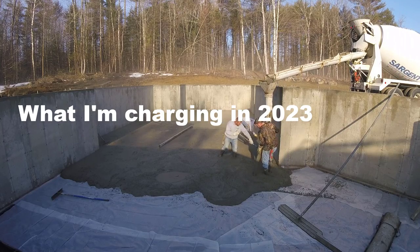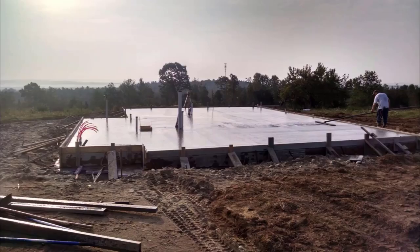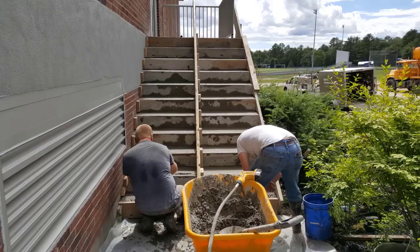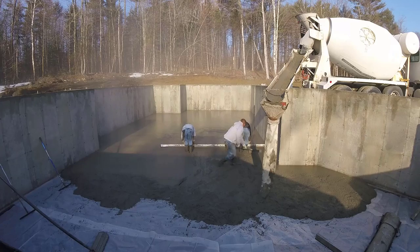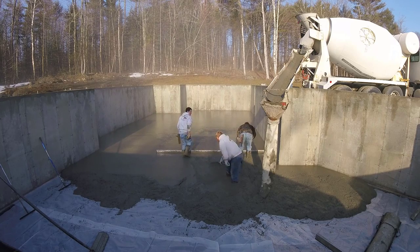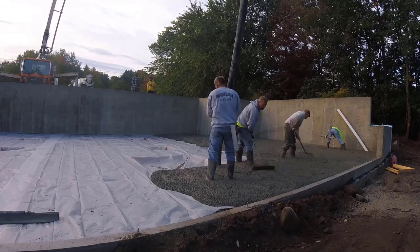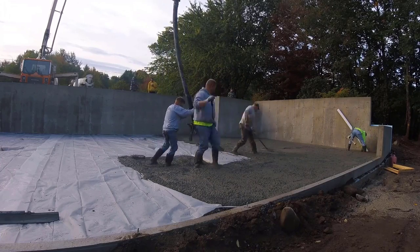Hey guys, Mike here. In this video I'm going to talk about what I'm charging in 2023 — eight ways I make money doing concrete work. For those of you who don't mind sharing what you charge, please watch the video and then comment down below so we can compare prices all over the U.S. and wherever you live. That would be really cool for all the viewers.